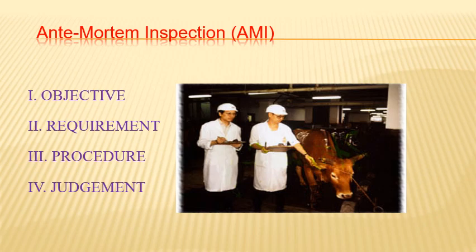Ante-mortem inspection, referred to in short as AMI, will be discussed under four important subheadings: first, the objective — the purpose and importance; second, the requirements — what is necessary for proper AMI; third, the procedure — how to conduct AMI, what to record and what observations to make; and fourth, the judgment — the decision taken based on observations after inspection.